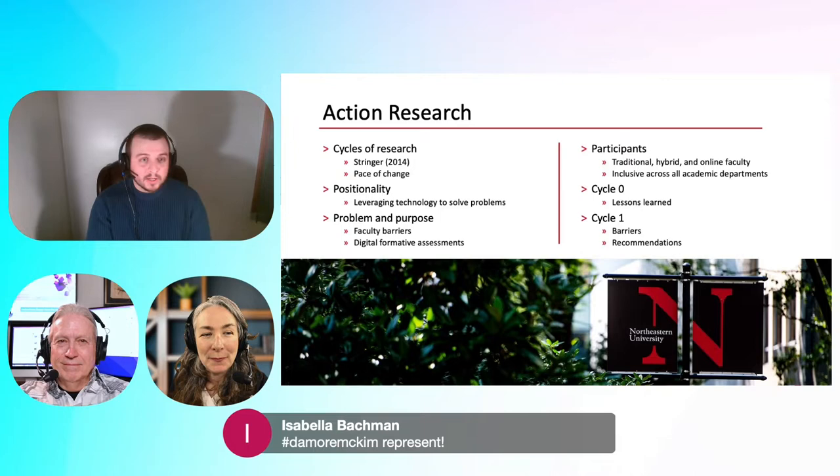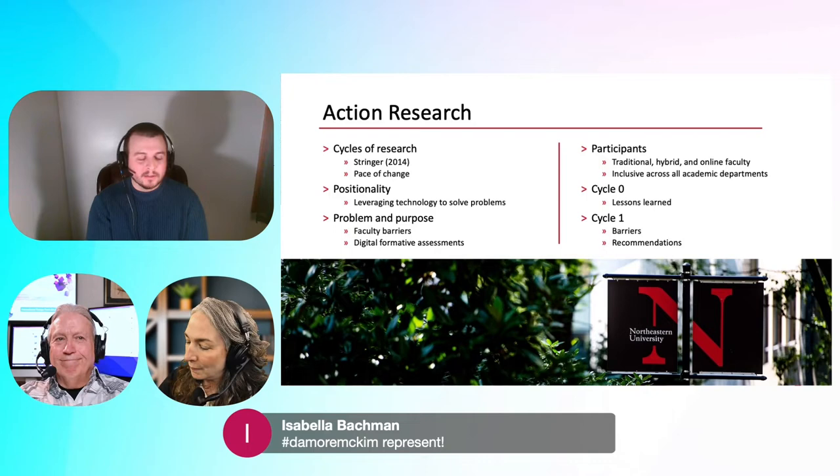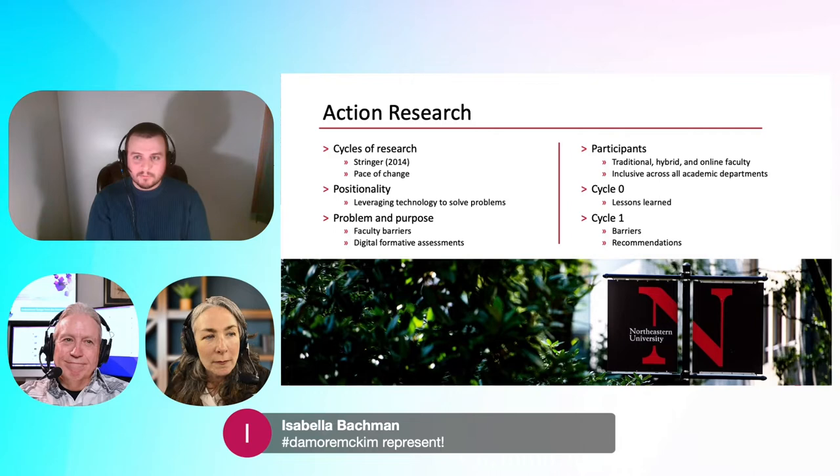I was lucky enough to be in the first cohort at CPS that did this action research DIP model. Something that scared me about action research at first was the pace of change. My dissertation chair, Dr. Joseph McNabb, got me early on. I remember meeting with him and saying things are happening so fast, and he would say, calm down Jacob, that's what's supposed to happen.